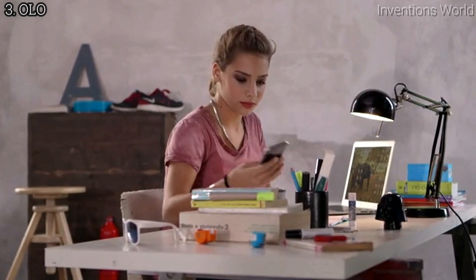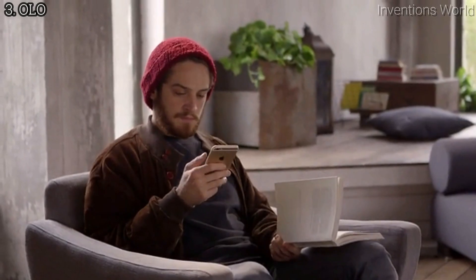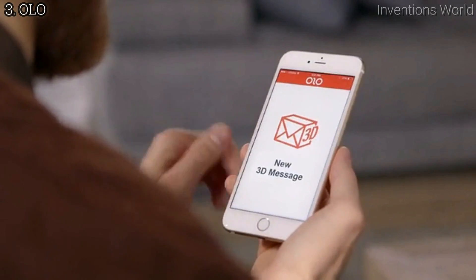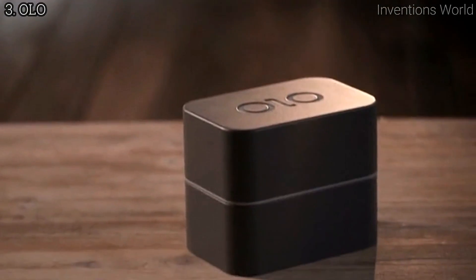Meet Olo. Imagine being able to print 3D objects directly from your smartphone for under $100. Olo is the first smartphone-powered 3D printer.